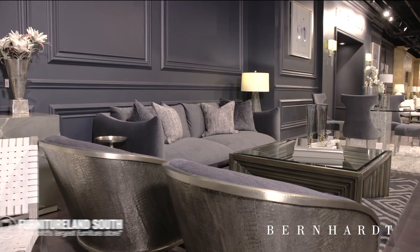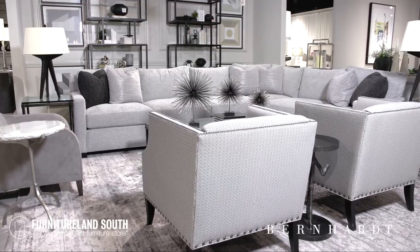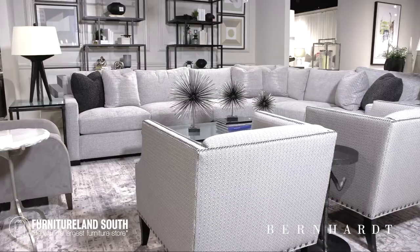Bernhardt is known for furnishing homes, offices, hotels, and universities. Add your space to that list with this high-quality furniture brand.